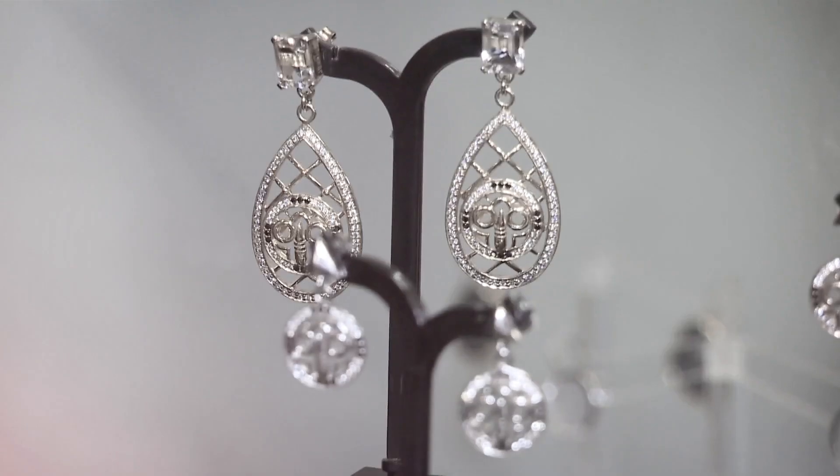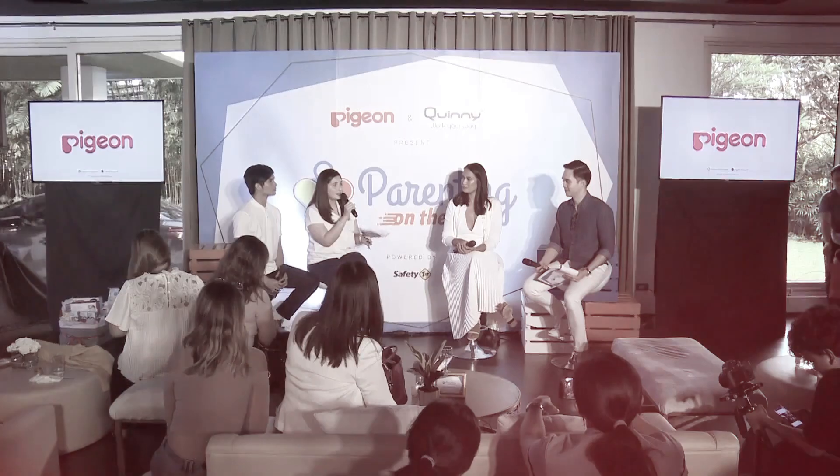We're giving you only the best celebrations that this season has to offer.